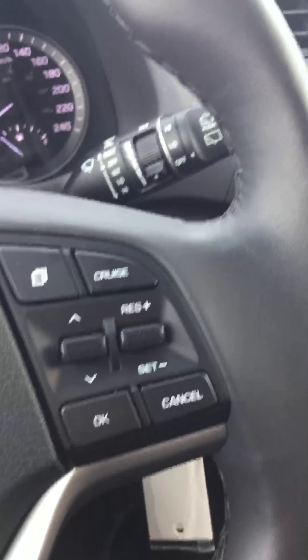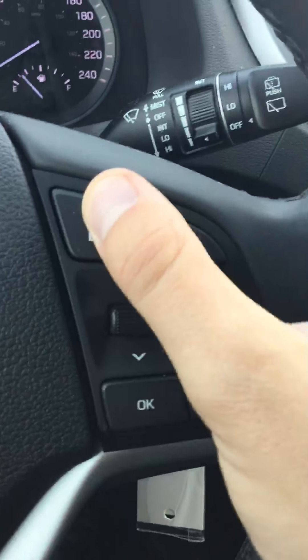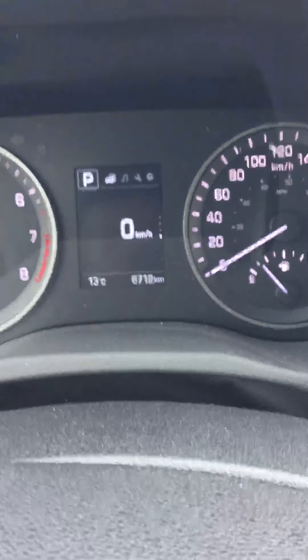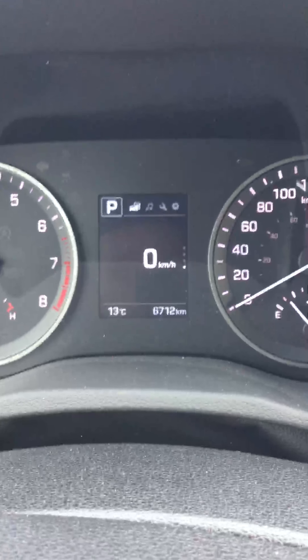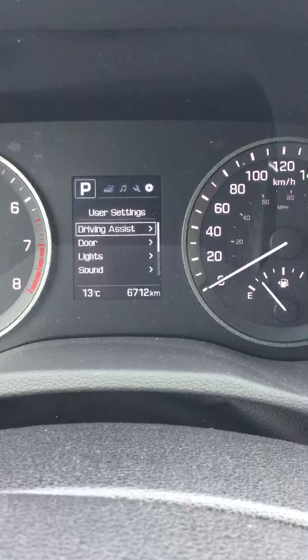Over here on this side you got your cruise control and all your settings. This button here just goes through your dash for you — you can have it on kilometers, your radio station, your service, or your user settings.